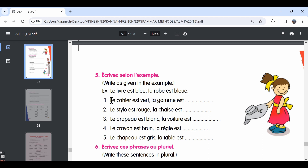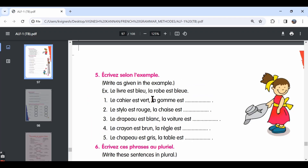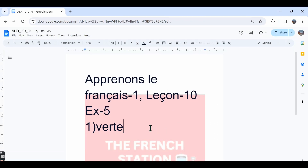Let's look at the first one. La cahier est vert — the notebook is green — and la gomme est dash. La gomme is feminine singular, so the adjective vert should also be in the feminine singular form. The second one, le stylo est rouge — the pen is red — and la chaise est dash. La chaise is also feminine singular, and rouge in the feminine singular form is rouge itself — the same spelling.